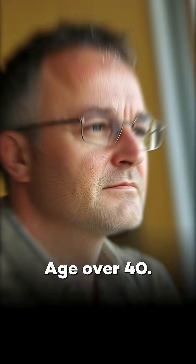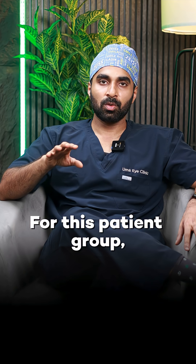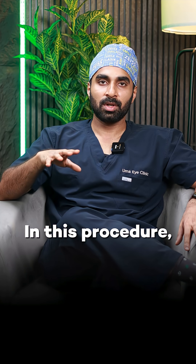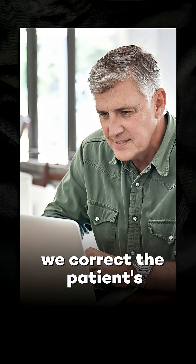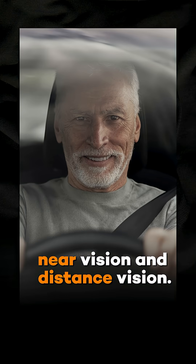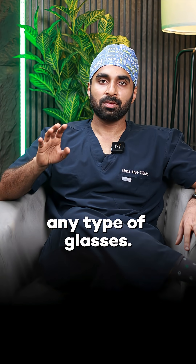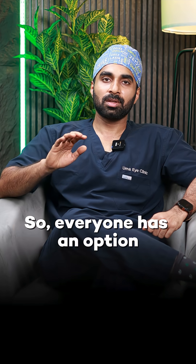Third category: age over 40. In this patient group, the best laser vision correction choice is called Presbyond. In this procedure, we correct both near vision and distance vision. So for patients aged 40 and above, there is an option to do vision correction and reduce dependence on glasses.